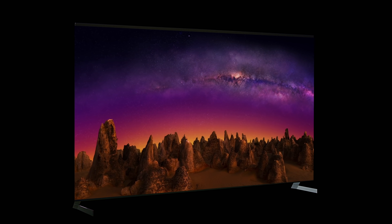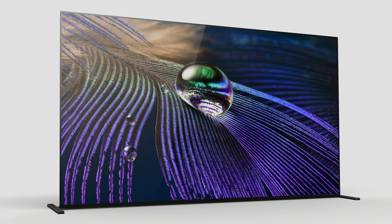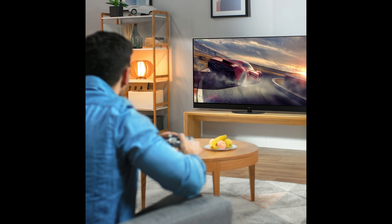Hello everyone, Vincent Teo from HDTV Test here. At CES, LG launched its new G1 series of OLED TVs, which is equipped with an upgraded EVO panel capable of higher peak brightness than conventional OLEDs. A couple of other companies also released their flagship OLEDs capable of higher peak brightness, including Sony with its A90J Master Series OLED and Panasonic with its JZ2000 flagship OLED.